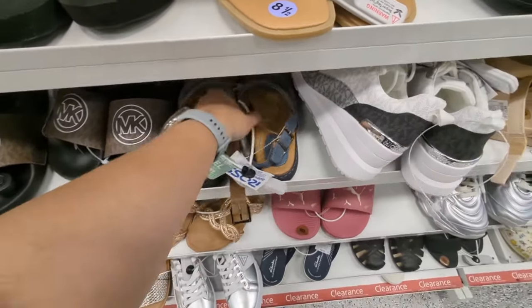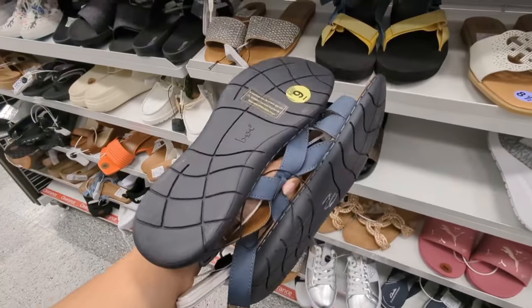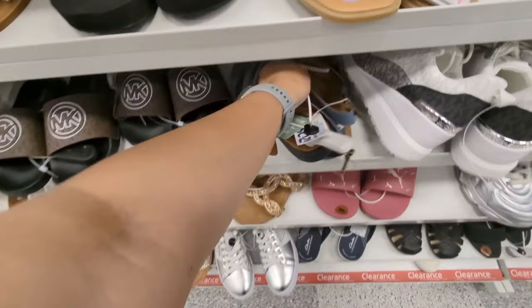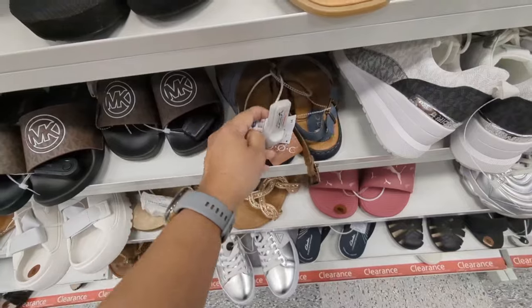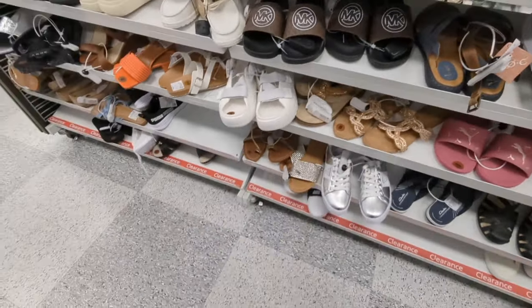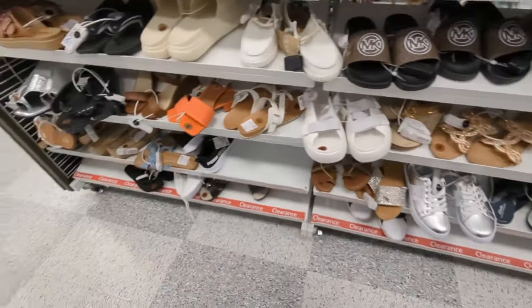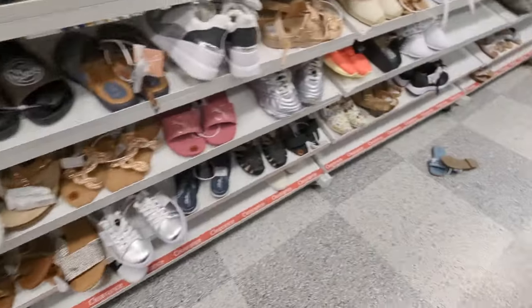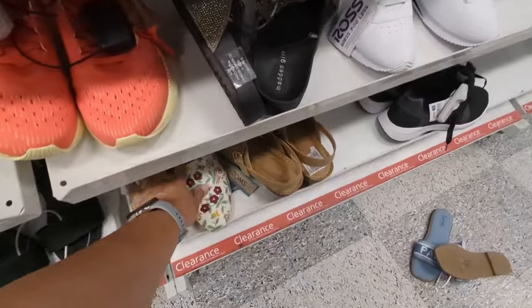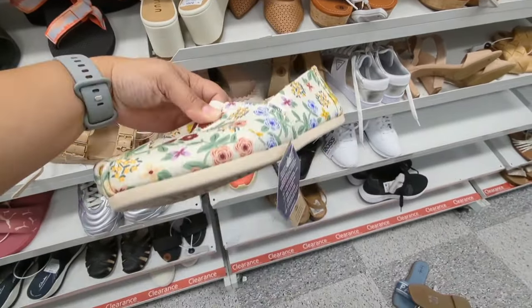Oh, BLCs — I forgot what this brand is. These are $20. And I saw some Toms — these cute floral Toms. These are $20. These are cute, lightweight.